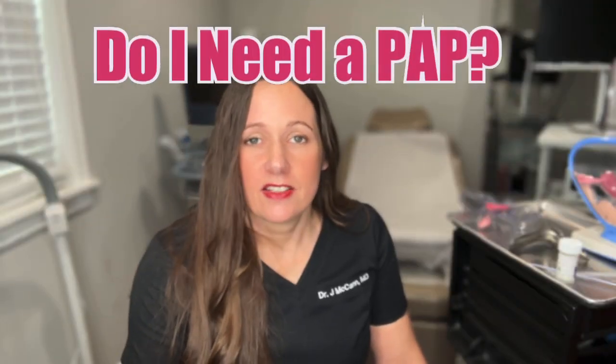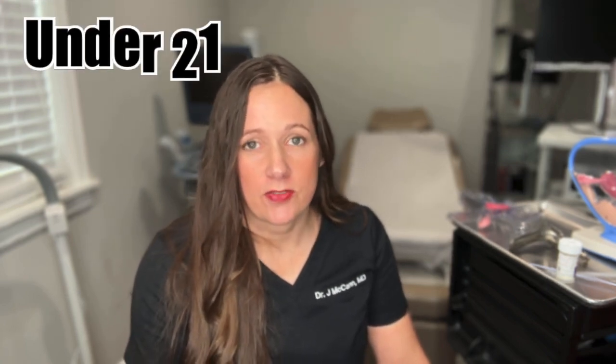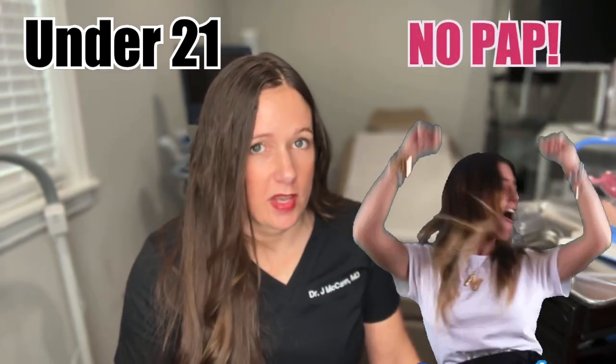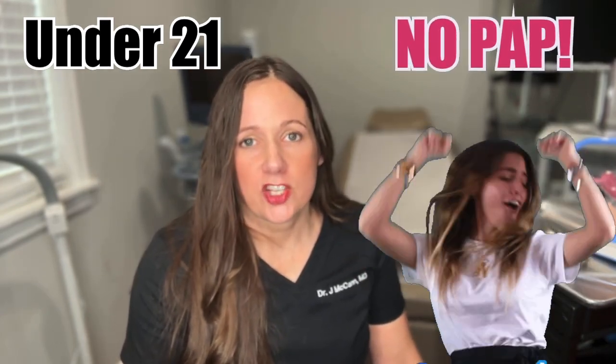So when do you even need to get your pap smear? We go by the recommendations from the U.S. Preventive Task Force on Cervical Cancer Screening and Prevention, which includes: you don't actually need a pap smear if you're under 21. You may still need an exam and you may need a speculum exam to check for problems or for STD screening, but the actual cervical cancer screening test you don't need.